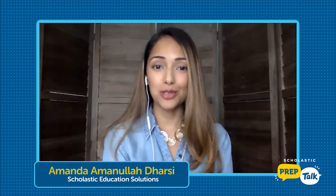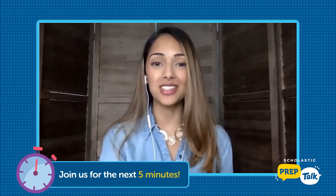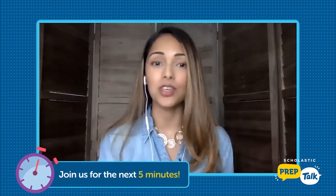Need a prep talk? Well, you've come to the right place. I'm your host, Amanda Darcy. Join us for the next five minutes, and we promise that you'll walk away feeling energized and ready to try something new in your classroom.